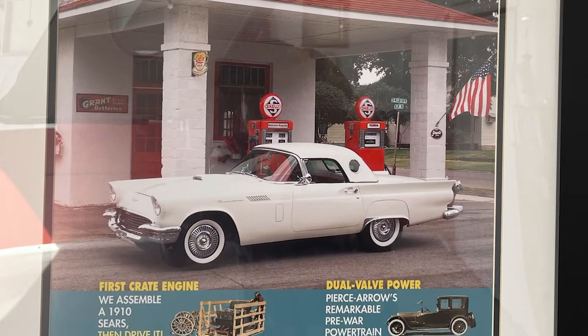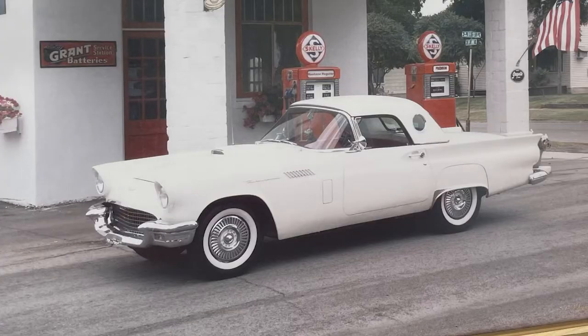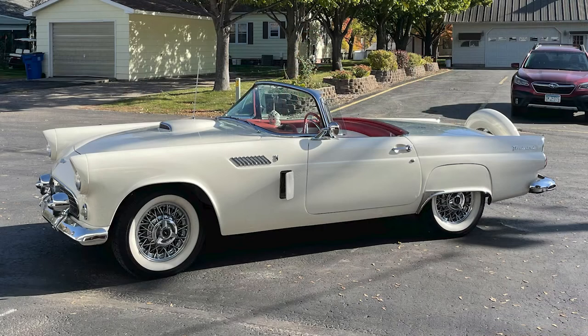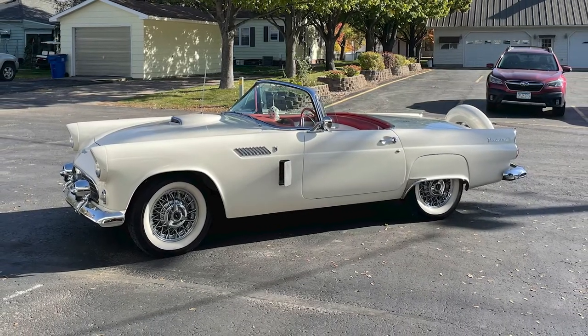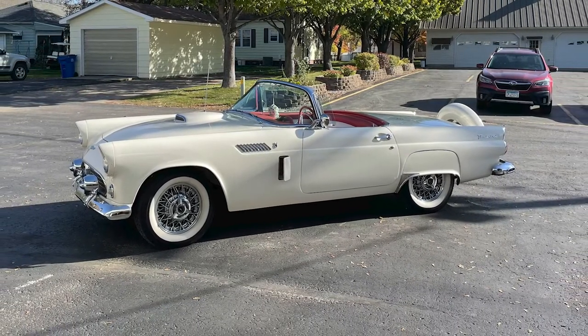I had a '57 first. I bought it down in Minneapolis 30 years ago. I liked these little birds, but it needed a lot of work. So I found this car in Michigan — Detroit, Michigan. I flew to Michigan and I purchased it there.